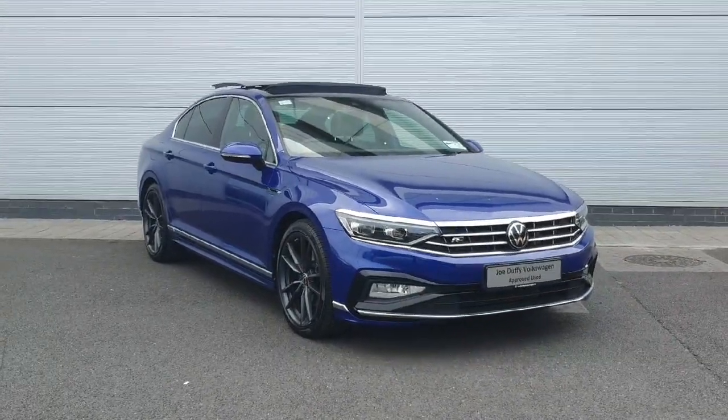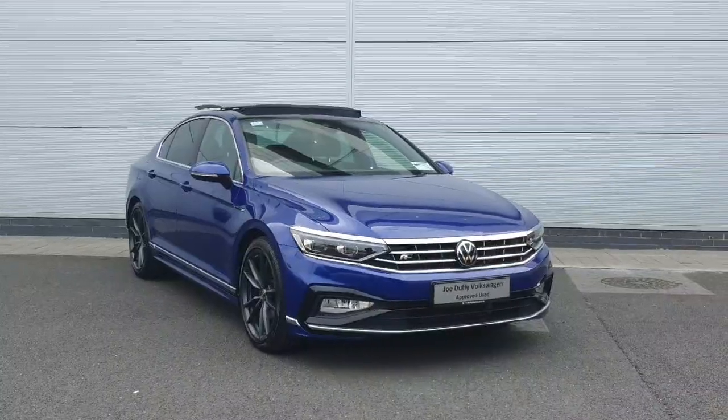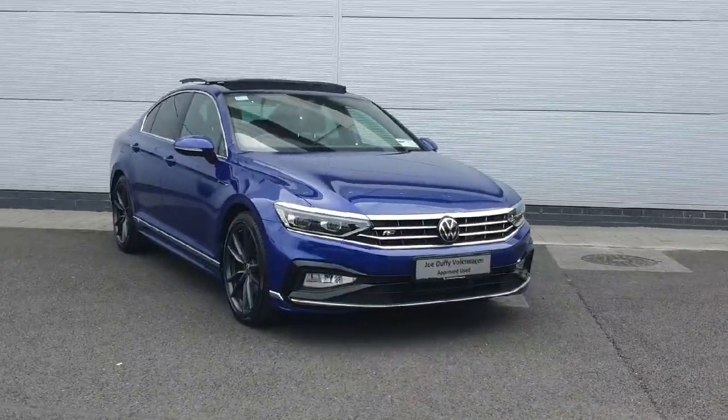Hi everyone, how's it going? I hope everybody's well. Welcome back to Joe Lucky Volkswagen North Dublin. Today we have this gorgeous Arteon R-line with a 2 litre TDI in this gorgeous blue. I'm going to walk into the car and show you some of the features that it has.